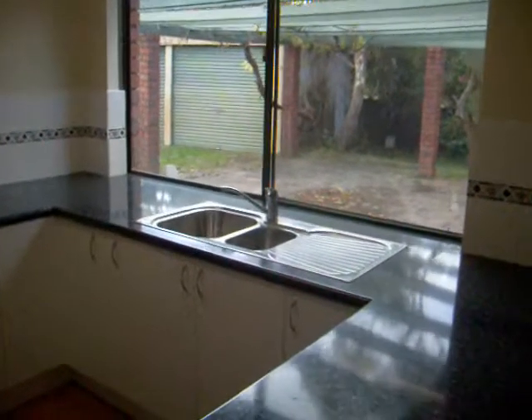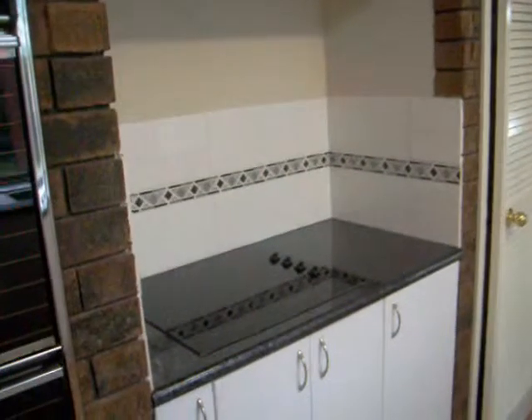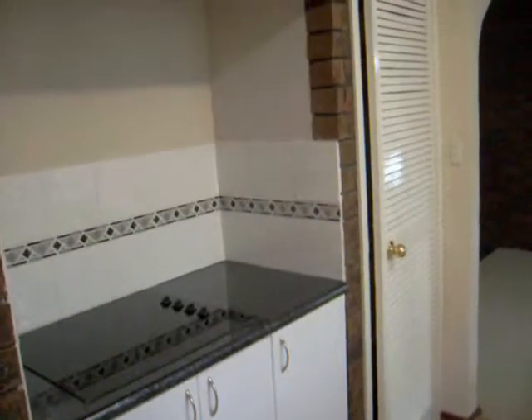Let's go and look at the kitchen. This is a lovely kitchen. Double sink and loads and loads of bench space, loads and loads of cupboard space. And around this way we have electric cooktop, wall oven, more cupboard space down there and a built-in pantry.